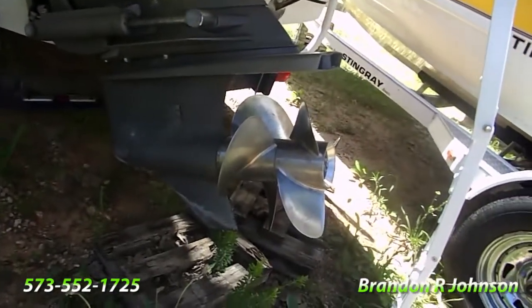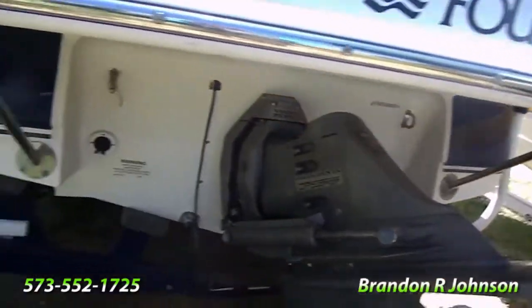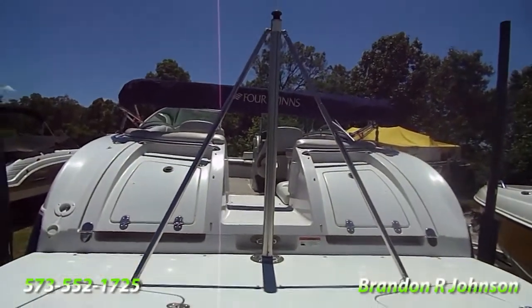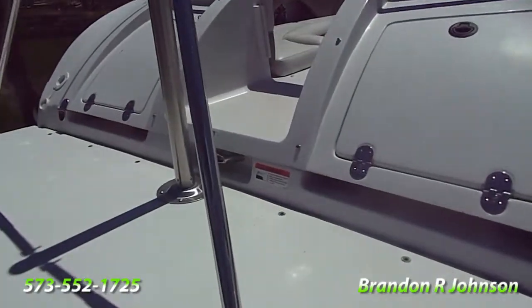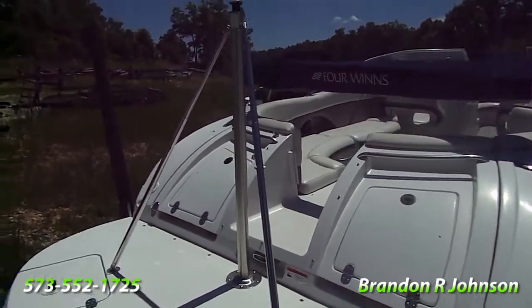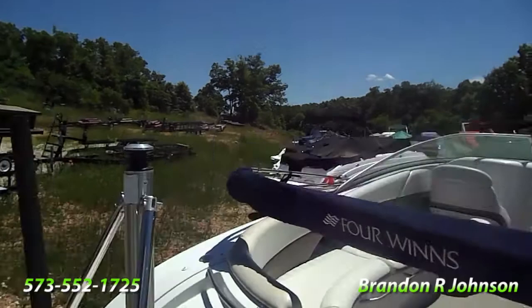This boat has the duo prop drive — very easy to maneuver. Skeg's in great shape. It's got an extended ski pylon, which is an option you don't even have to keep on there — it pops in or pops out. Normally you'd tie up for skiing, wakeboarding, and kneeboarding right at the transom, but that doesn't give you a lot of height to get up over the water. The extended pylon will remedy that.